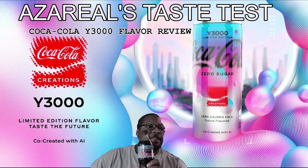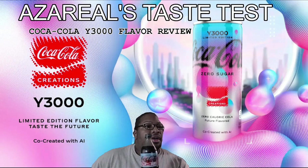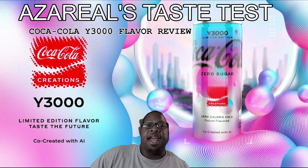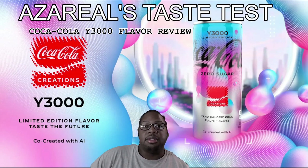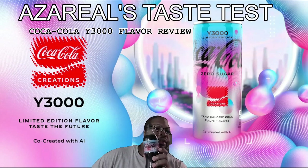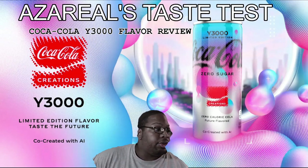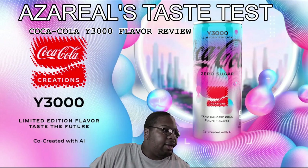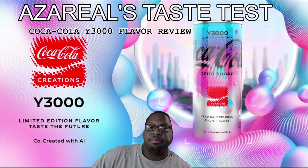So what I have here — you can't see it that good because I got the background on — but it is the Coca-Cola Year 3000 limited edition flavor, taste from the future, created with AI. This is a Coca-Cola drink that was promoted as co-created with artificial intelligence. The one I have is zero sugar, zero calories — just zero everything across the board. It's got carbonated water, caramel color, natural flavors, phosphoric acid, sodium benzoate to protect taste.